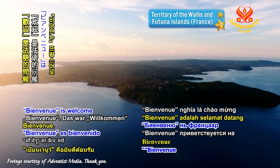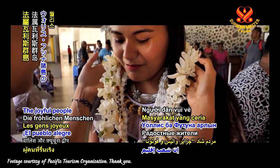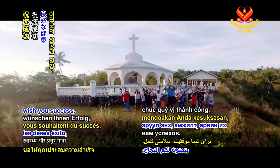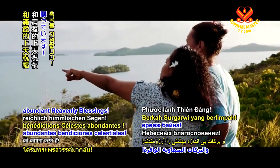Bienvenue is welcome in French. I am L'Otana. The joyful people of the territory of the Wallis and Futuna Islands wish you success, excellent health, and abundant heavenly blessings.